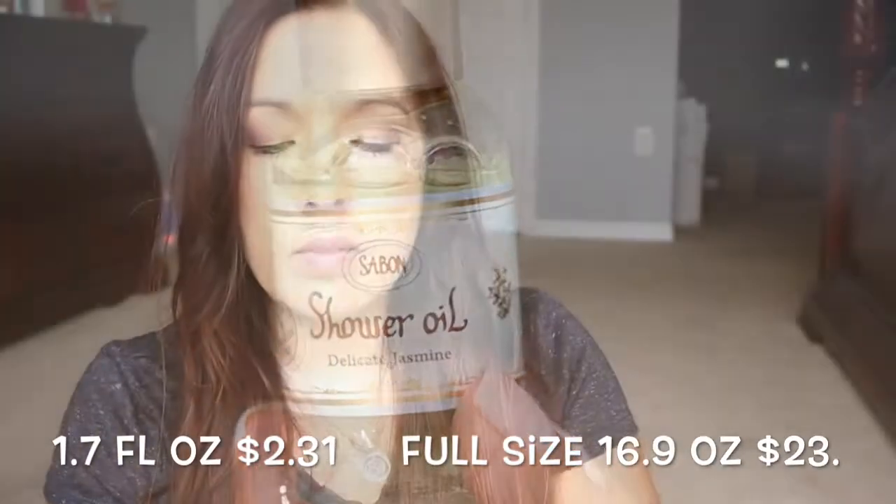First thing I'm going to pull out is some shower gel — it says Indelicate Jasmine. I don't even need to open it; I can feel it's sticky and it's everywhere. Gross, I hate that! It's a jasmine shower oil, not a shower gel — it's a shower oil.